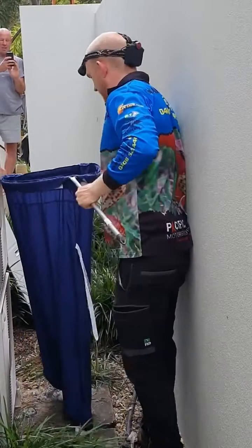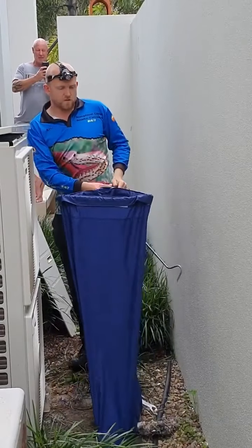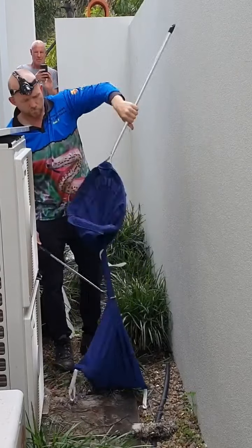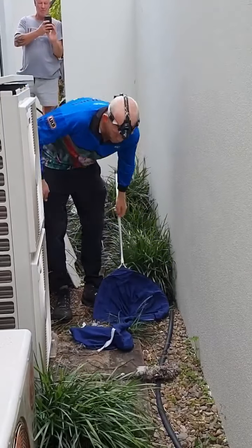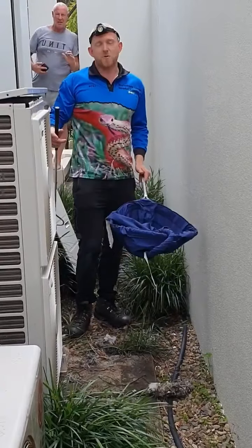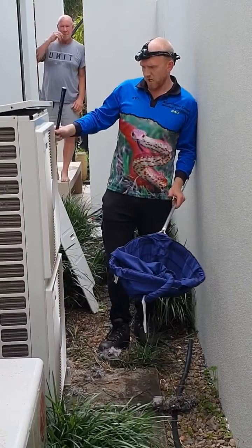Oh dear. Take you all the way away. Absolutely. Bit of fun for the morning. It just shows they can go anywhere. He went all the way to the top of this aircon.